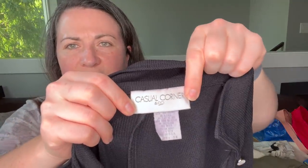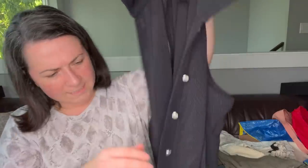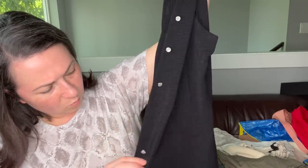This one is just Casual Corner and Company — I just thought this dress was really cute. It's a size 10, buttons down the front. There's actually one button missing but we can just sew one in. It's just a really pretty sleeveless maxi dress.